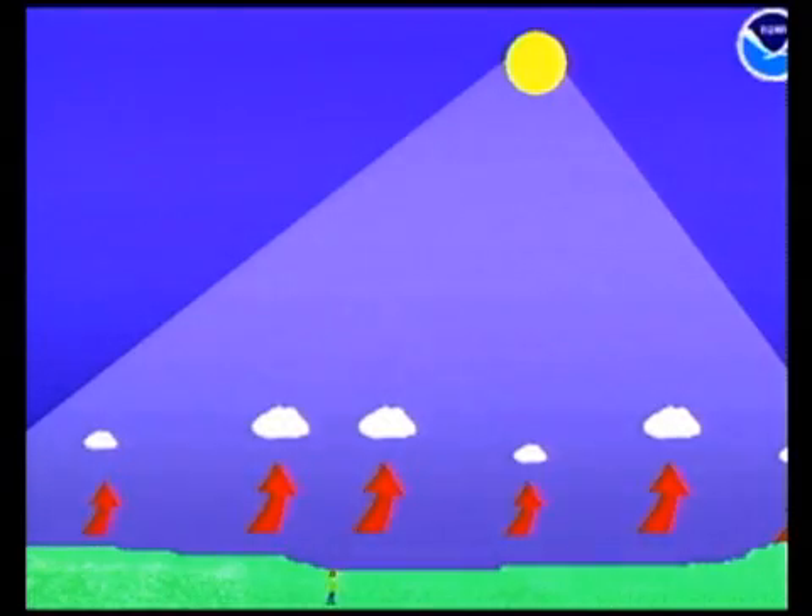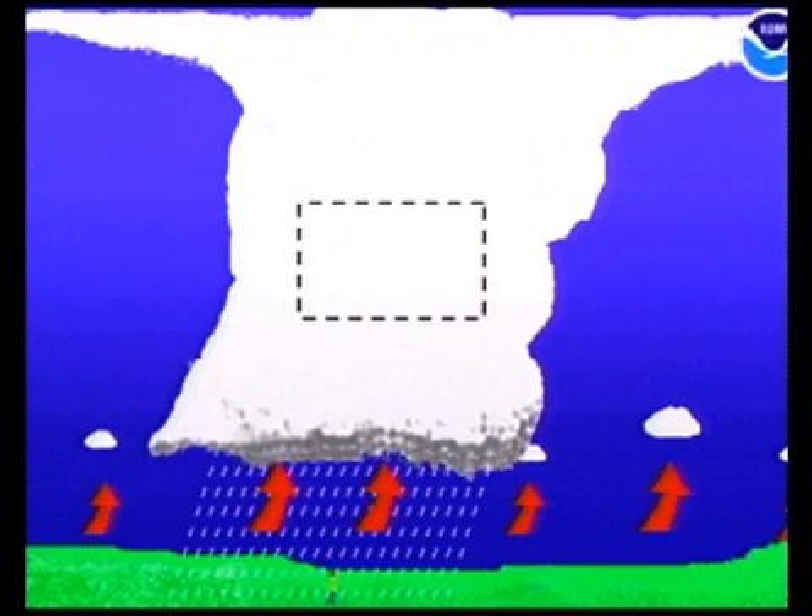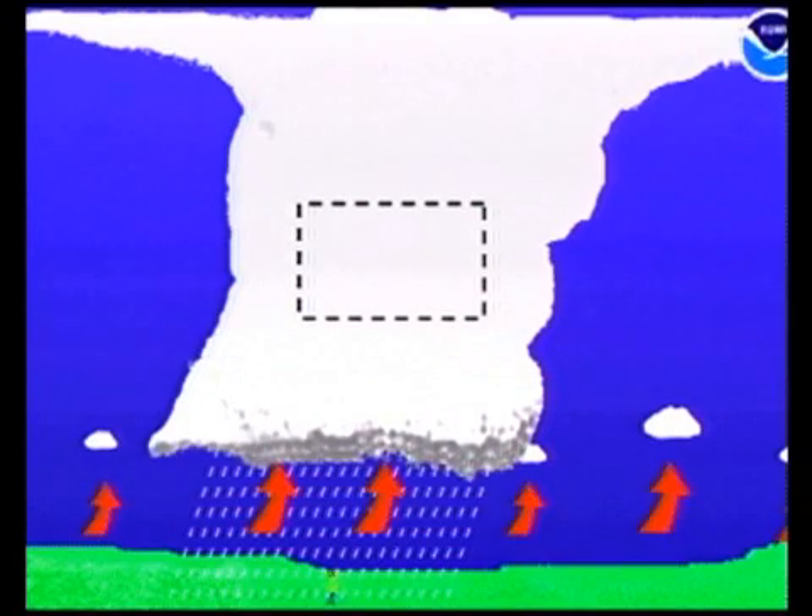Here we have a thunderstorm that's developing in the afternoon. There's a little guy down there underneath the thunderstorm, which is probably where you don't want to be. We're going to take a look at this little black box in the middle of the thunderstorm to see what's going on to start the process of a lightning bolt.